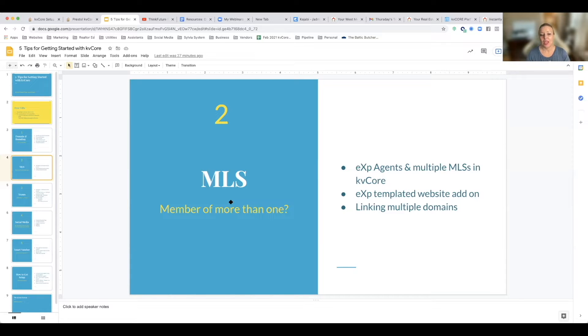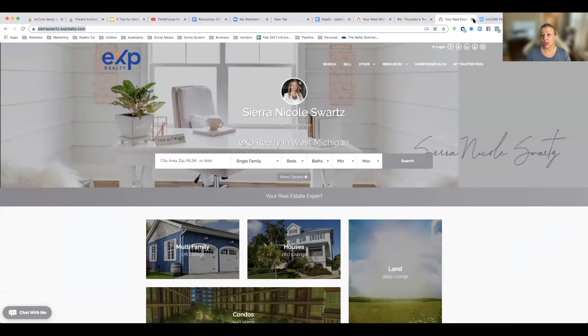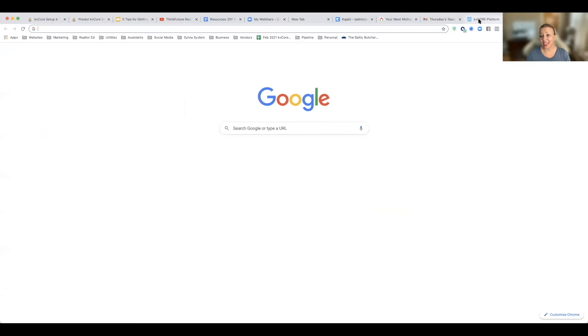What that means for us is that if we are in more than one MLS, we have to actually get an additional domain. It's not going to be like that forever. Eventually, hopefully by the end of the year or by quarter one next year, from our websites we'll be able to search the whole state from our own websites. But that is not the case currently.